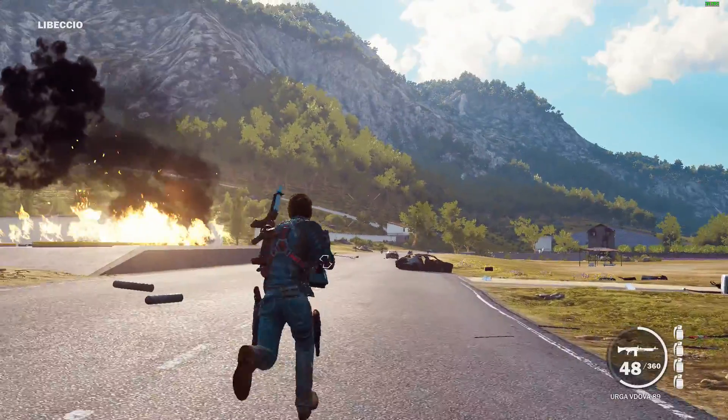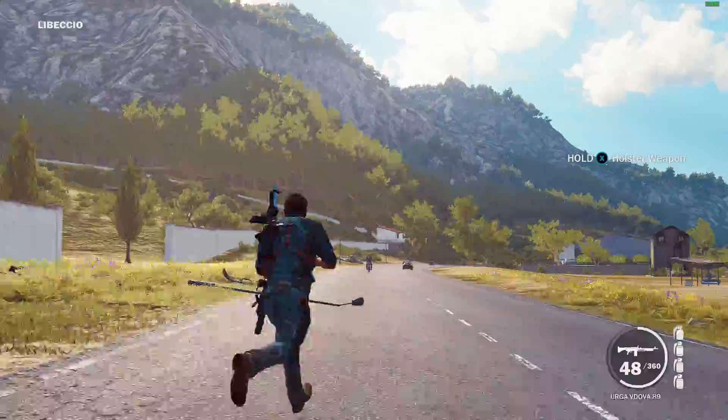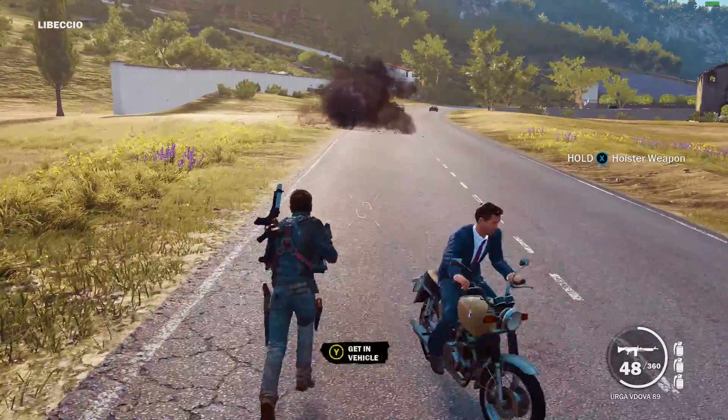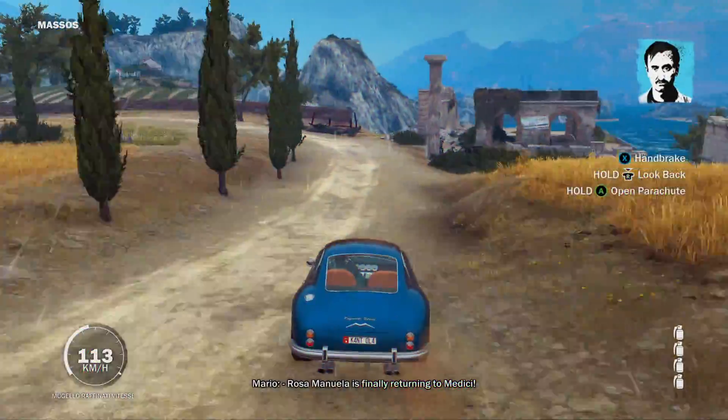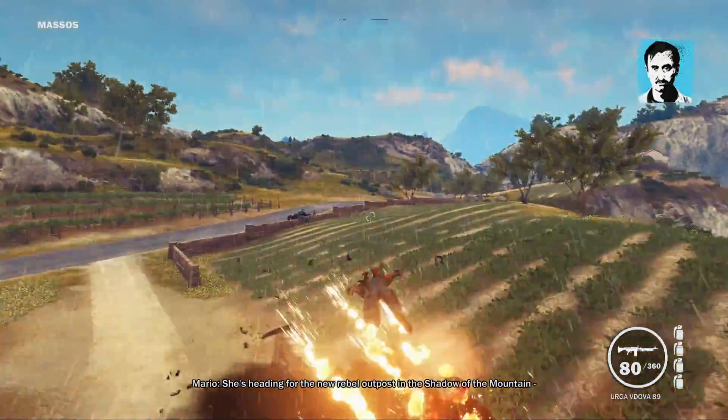It has to have all the settings turned all the way down to low to run smoothly, but as you can see, it can and does play nicely. But not as nicely as it does on my main rig, which is much more powerful, where I can turn all things all the way up. Hooray!